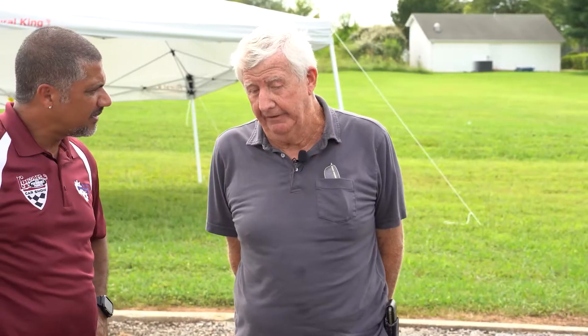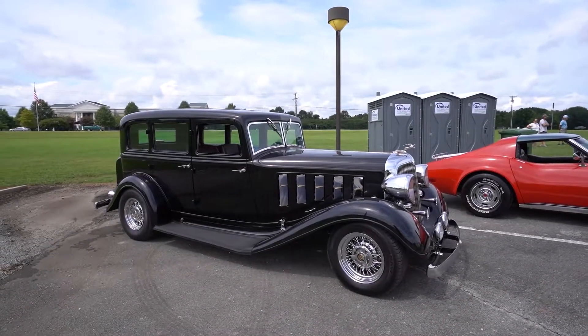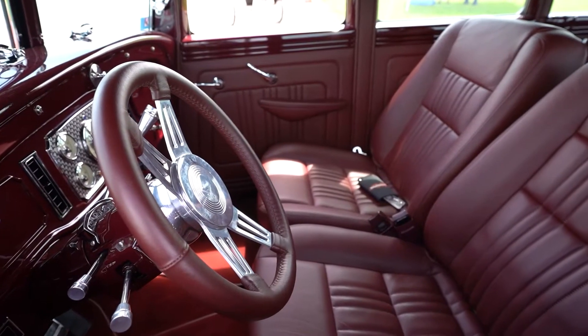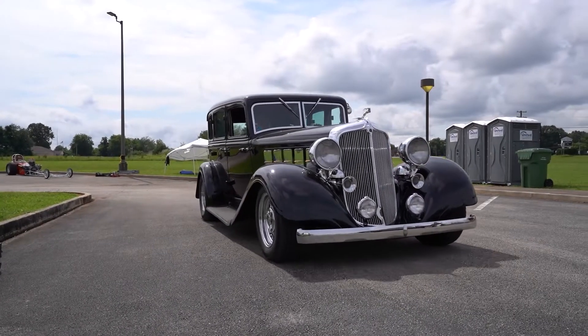Is this something that you do for a living or is this just a hobby? No, it's a hobby. I've actually built nine '33 Chrysler street rods. The interior — look how nice the interior is. All the way from the roof down, the dash is gorgeous. It looks like it was done yesterday. How old is the build? This car has been done about six years. That's incredible.